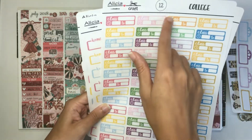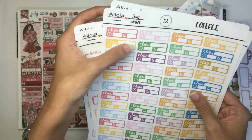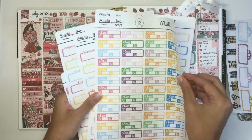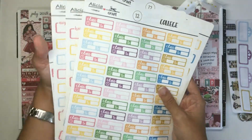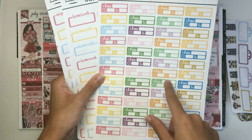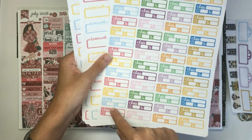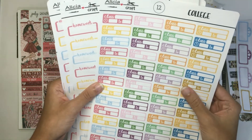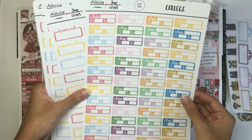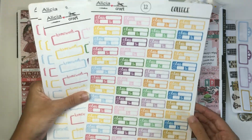The first sheet is all just class stickers. You have a place to write what class it is and then the time from this time to this time. I'm trying to make them kind of small so that they wouldn't take up too much space in your actual spread, because it's better for them to be smaller when you have so many classes. You have a lot on this particular page — 52 class markers. So hopefully that would be enough for one semester. It depends how many classes you take and you can print off more if you need. So that's the first page.